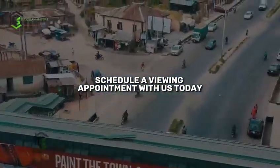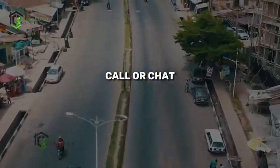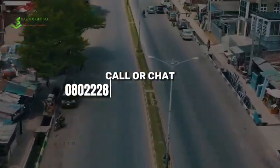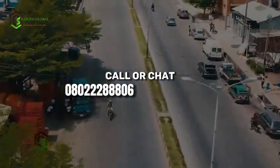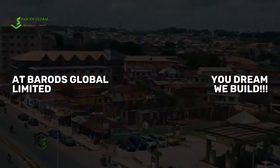To view this property, schedule a viewing appointment with us today at Barrett Global Limited. Call or chat 080-222-888-06 or 081-1120-2091 at Barrett Global Limited. Your dream, we build.